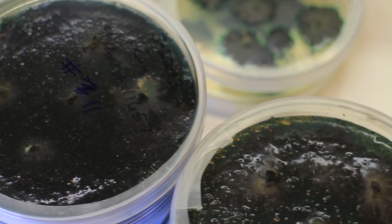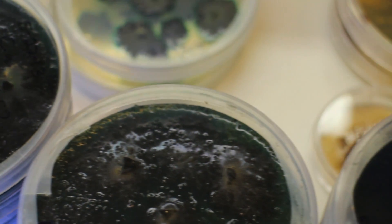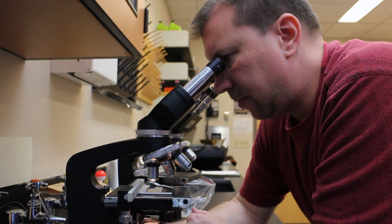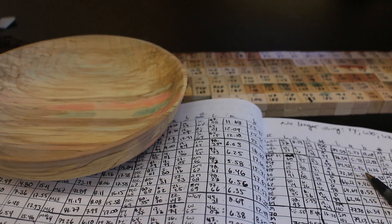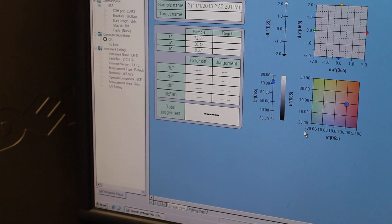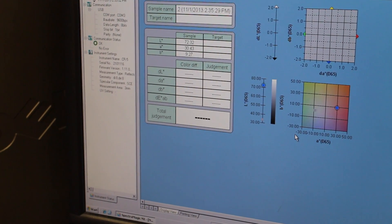In the lab we work with a lot of pure cultures — that's where we keep the fungi growing. We do any of the genetic work there if we're trying to figure out what species it is. We do all the dyeing there and all of our computer analytical work. There's a lot of analysis in this. We have color readers so that we can compare the colors very scientifically.